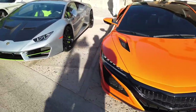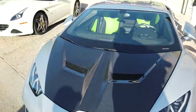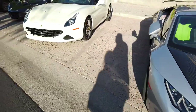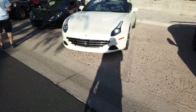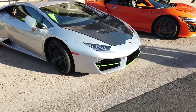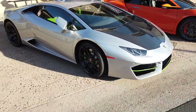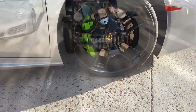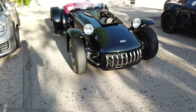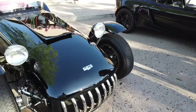NFX Lambo. Got a Ferrari California over here. This Huracan's pretty cool — it's got a carbon fiber hood with some green accents and green brake calipers. This is pretty cool, it's a Curtiss 5500.